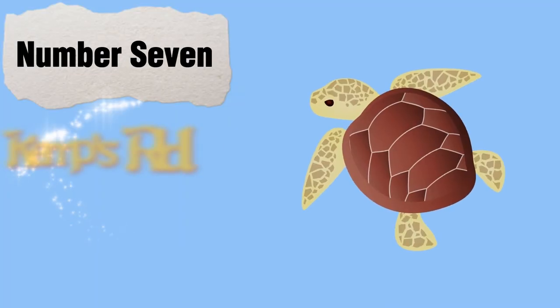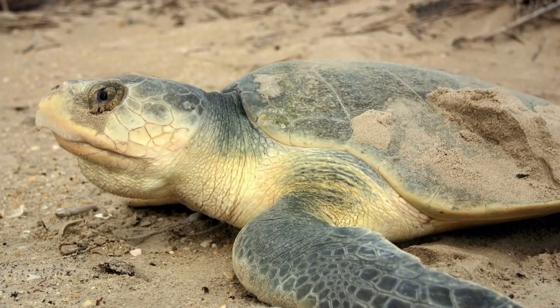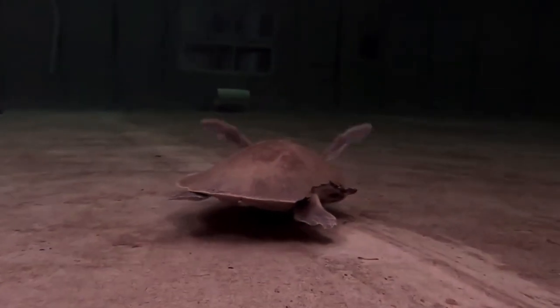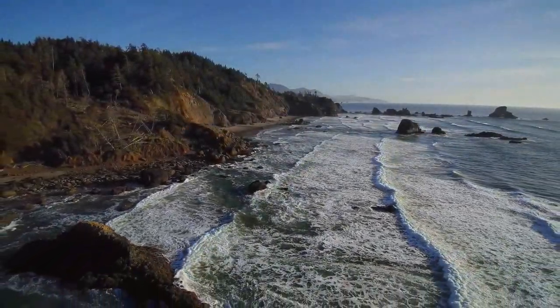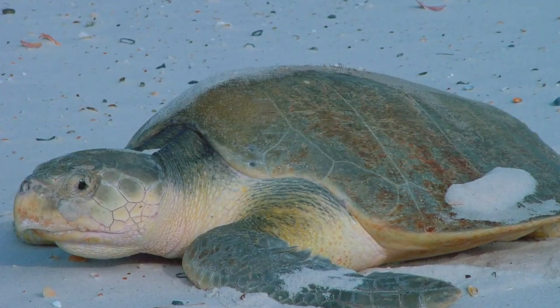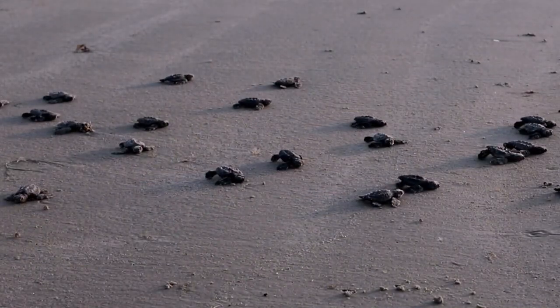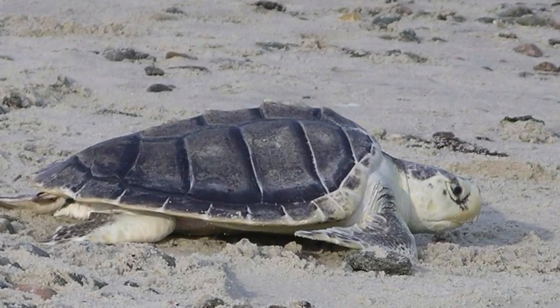Number 7: The Kemp's Ridley Sea Turtle, also called the Atlantic Ridley Sea Turtle. They are the smallest in size among all sea turtle species. Adults can grow up to 2 feet in length and weigh up to 100 pounds. The Kemp's Ridley Sea Turtle is found in the Gulf of Mexico and the Western Atlantic Ocean. They are the rarest and most endangered species of sea turtle, with only a few thousand nesting females remaining. Notably, Kemp's Ridley is the only sea turtle species that nests during the day.